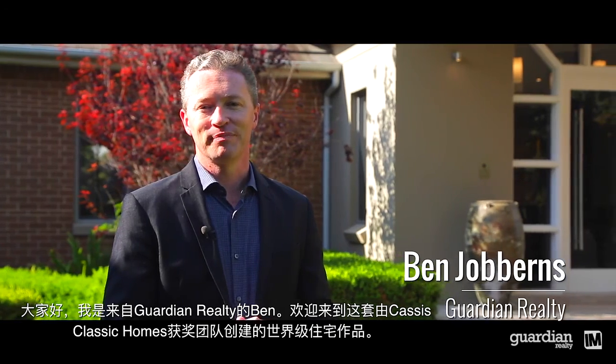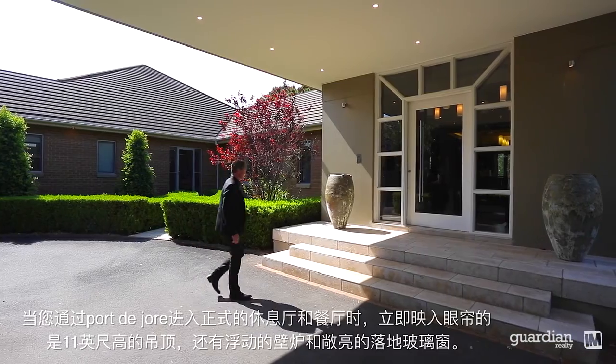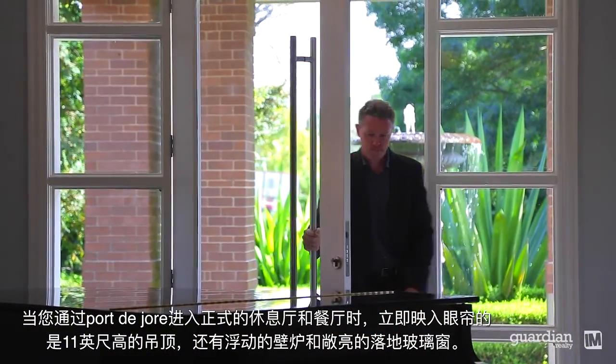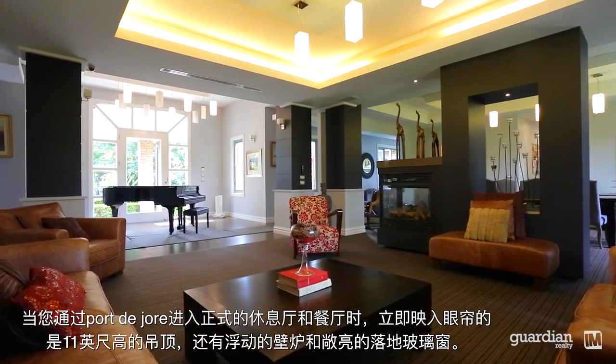Hi, I'm Ben from Guardian Realty, and welcome to this world-class residence created by the award-winning team at Cassis Classic Homes. As you enter via the porte cochère into the formal lounge and dining areas, what immediately catches your eye are the 11-foot coffered ceilings, feature floating fireplace, and fantastic natural light courtesy of the floor-to-ceiling windows.